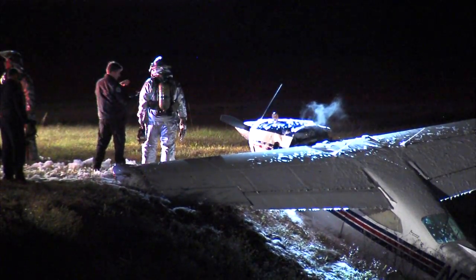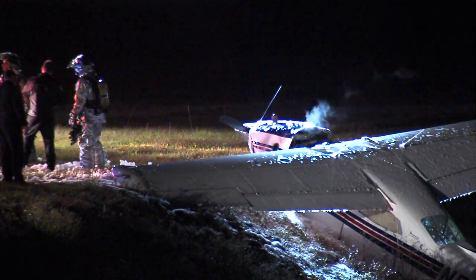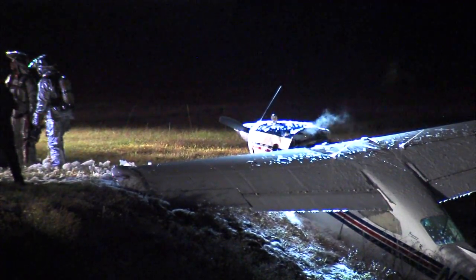Star Trek 800, roger. The winds are 1-2-0 at 9, gusting to 14, runway 19R, cleared to land. Cleared to land, 19R, Star Trek 800.